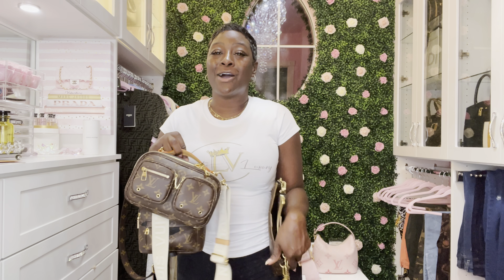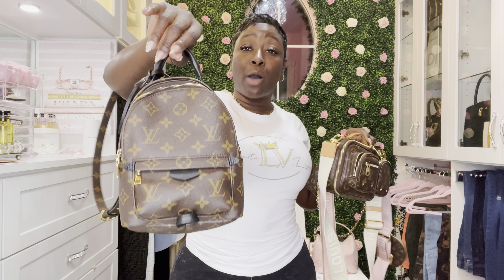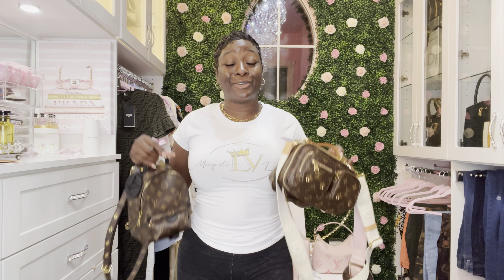Let me know in the comments which one you're rocking with and which one is your favorite. The Palm Springs Mini holds more than both of these handbags. Thank you so much for tuning in, I hope I helped you guys out a lot.